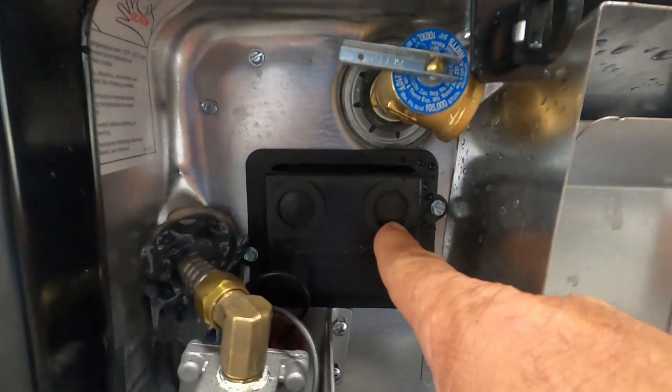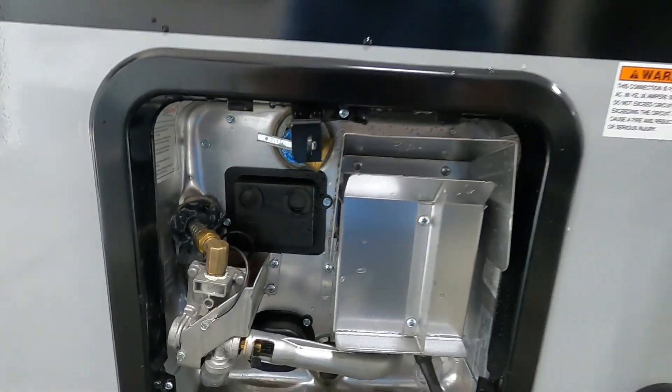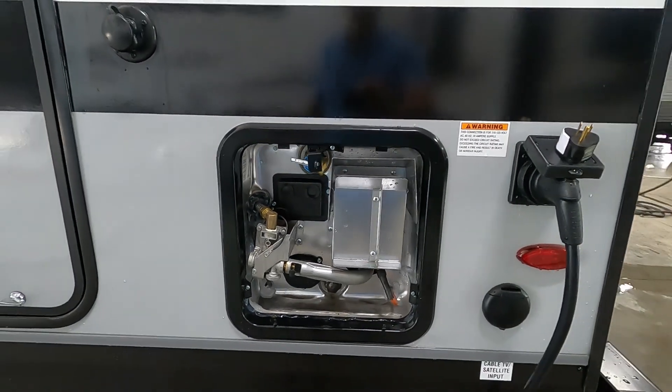Then you can turn on your hot water heater from indoors. There are a couple of reset buttons up here — if your hot water heater doesn't seem to be working, look and see if those need to be pressed back in.